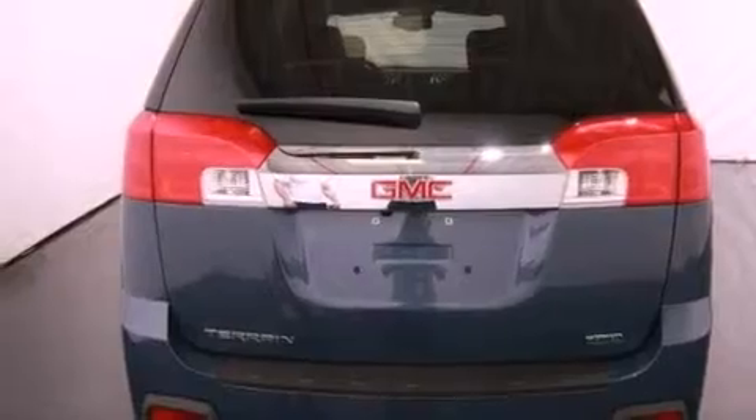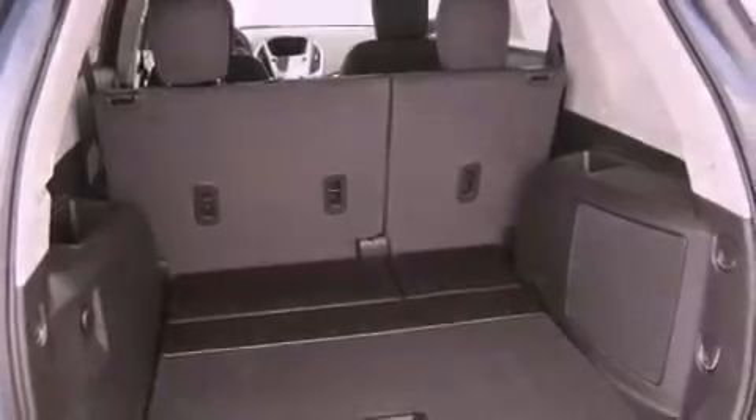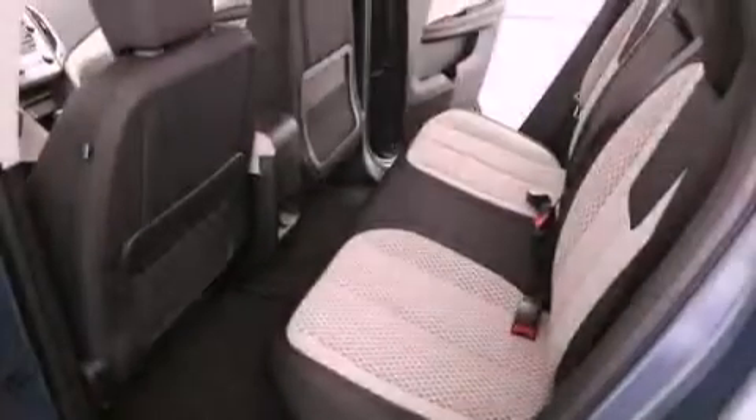The following features are also included: air conditioning with automatic climate control, cruise control, a keyless entry system, variable valve timing, and an illuminated passenger side vanity mirror.